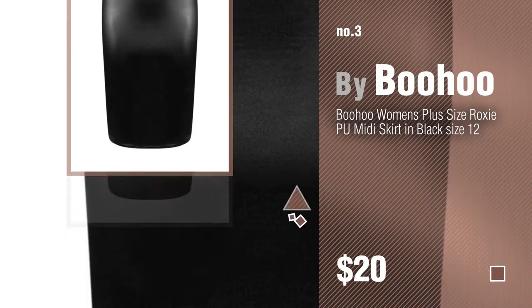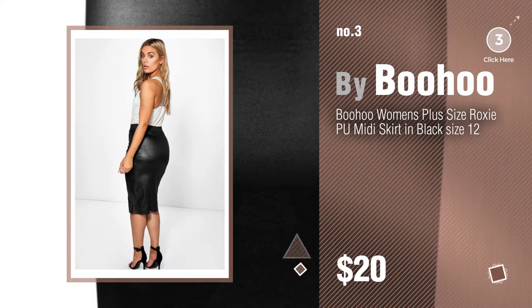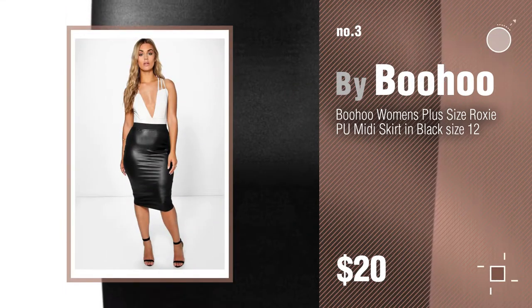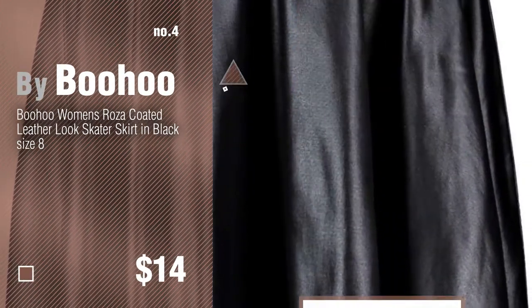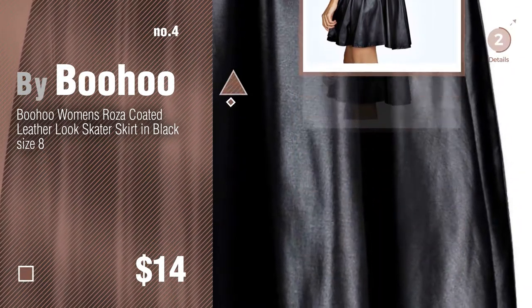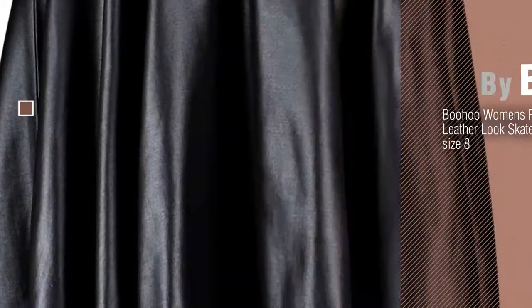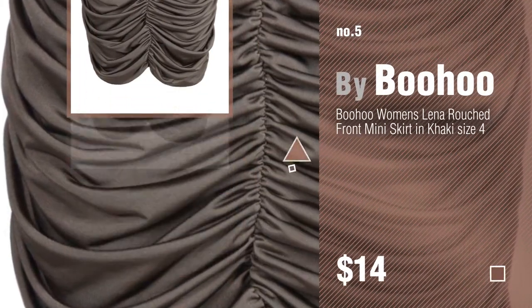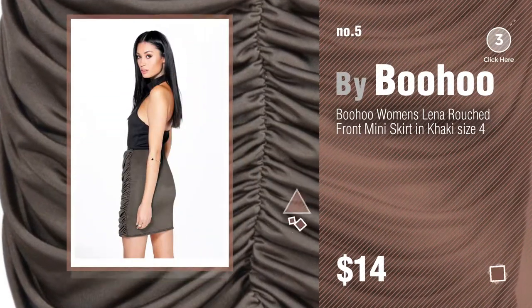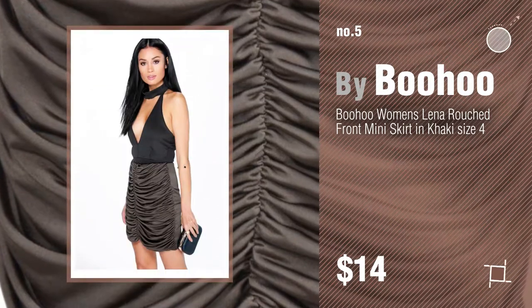Number three. For more details about this great Boohoo collection, just click the circle. Number five. Also by Boohoo — find these Boohoo.com women's fashion items at up to 70% off by clicking the circle in the corner. Number six.